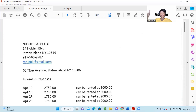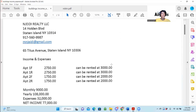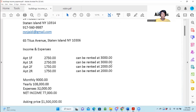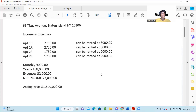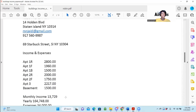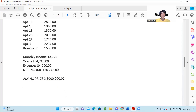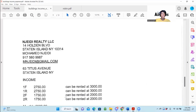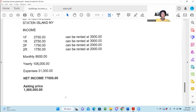Okay, so here's the information we received from the owner. This is coming from a real estate company. This is 65 Titus Avenue — that's one of their properties. They're showing the income and expense, and their asking price is $1.5 million. They also have a property at 69 Starbucks Street, Staten Island, asking $2.1 million. And this property, 63 Titus, they're asking $1.5 million.